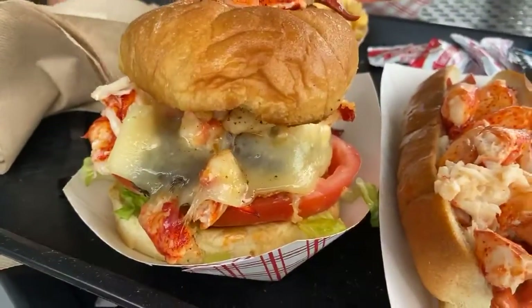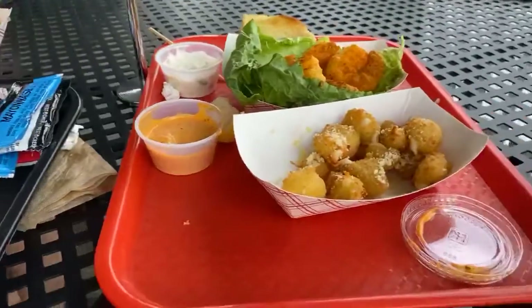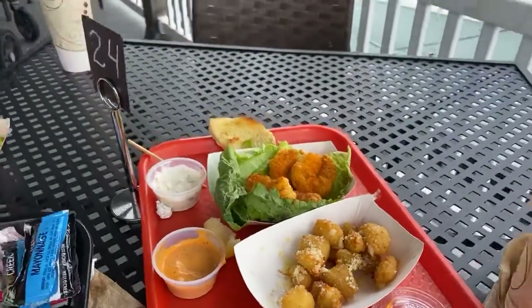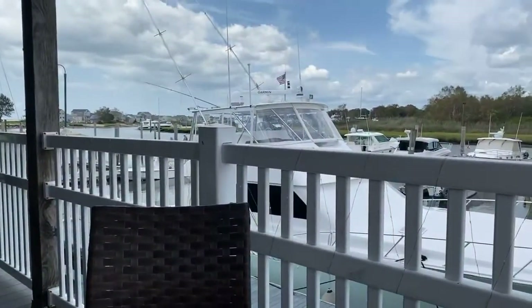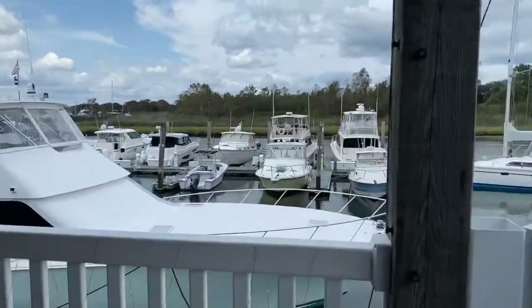Let's take a peek at the burger, the lobster roll, and those awesome appetizers. Thank you, Robert. Now, view-wise, it's at the marina, so you'll see it's got a great view on the patio here.